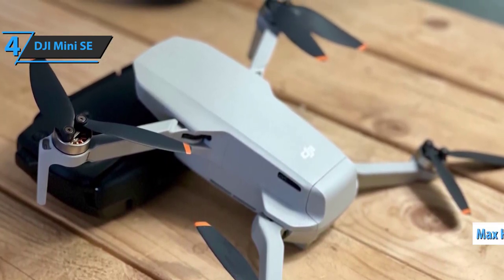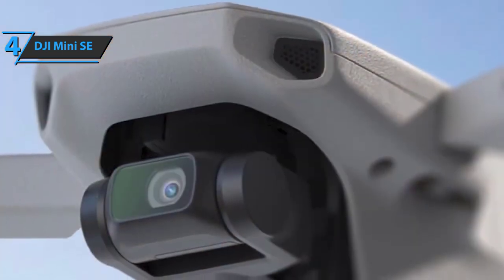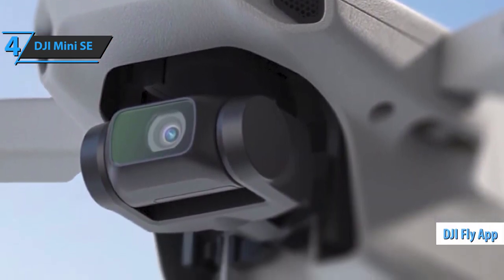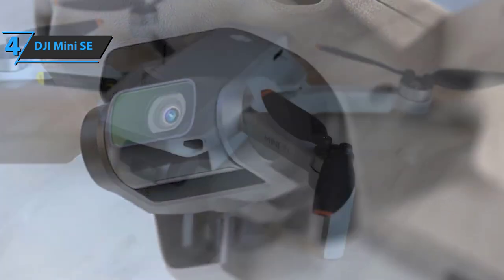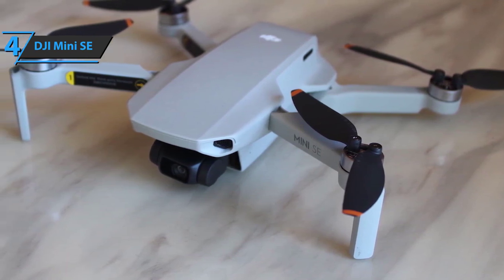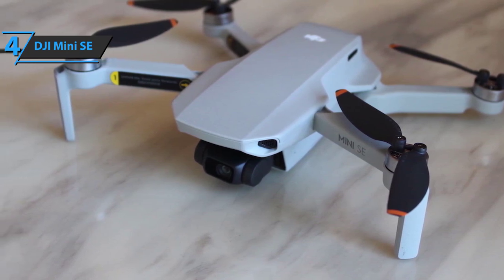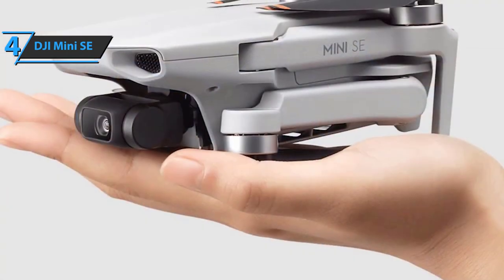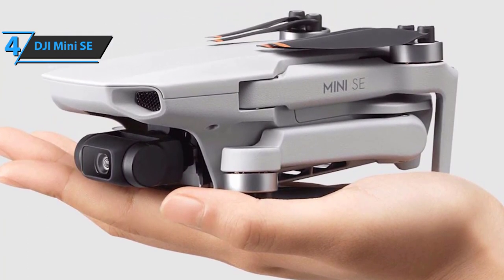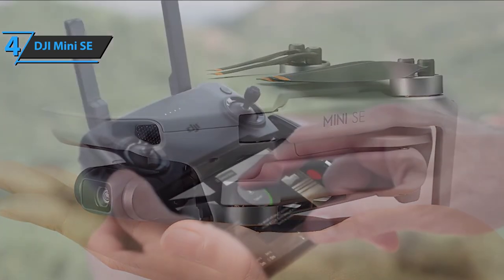The DJI Mini SE can withstand winds up to 23 mph and fly at a maximum height of 10,000 feet, offering an amazing experience for beginners. The DJI Fly app contains a variety of templates for creators, making complex footage easier than ever to capture. Notable drawbacks include lower resolution video and no RAW photo mode, but despite these, it remains a popular entry-level choice for aerial photography.